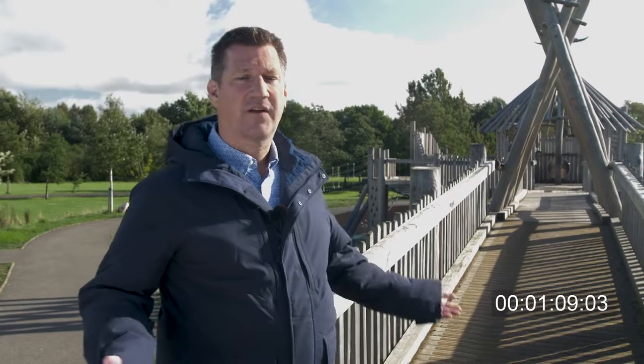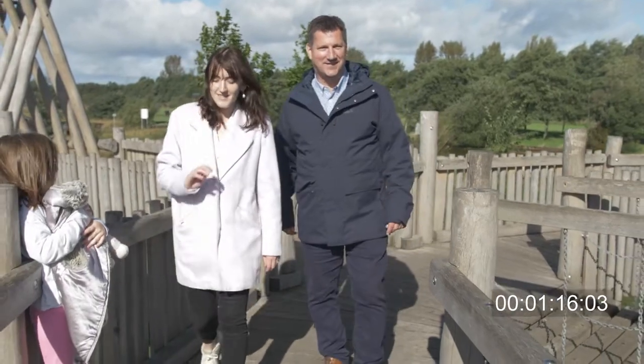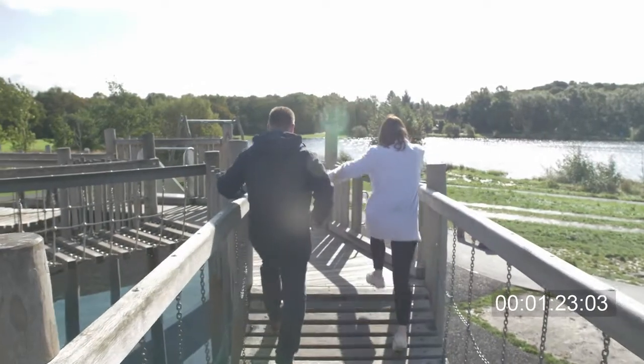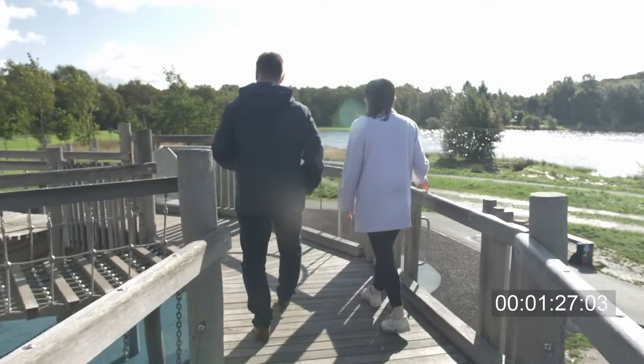We believe the Crannog is the most accessible single structure and play space in the UK. That's been achieved by creating a series of ramps — some of which are moving — and by developing and shaping the landscape in such a way that the whole unit becomes accessible.